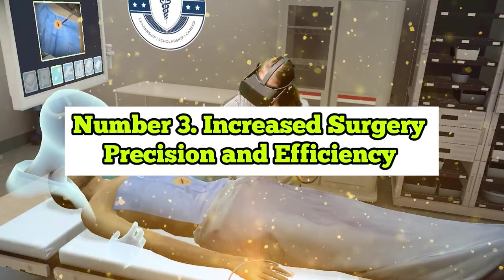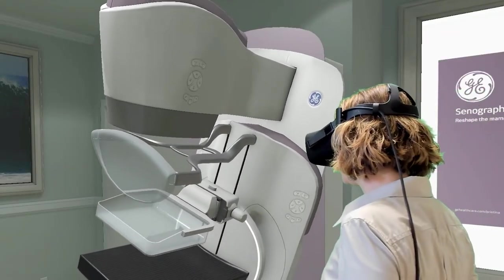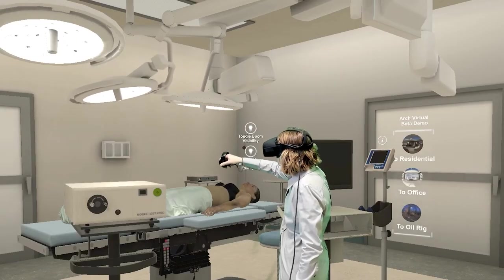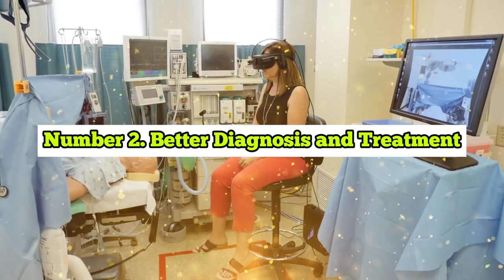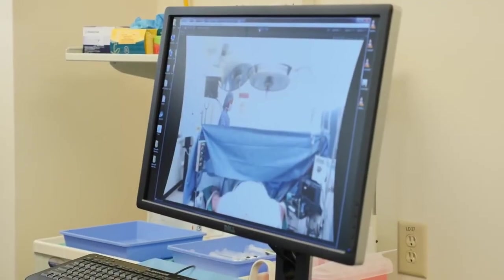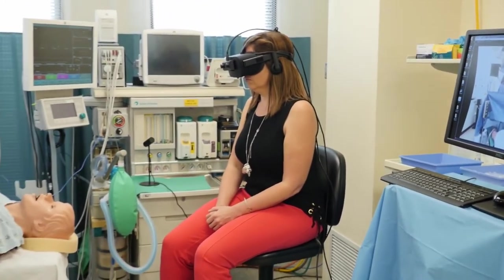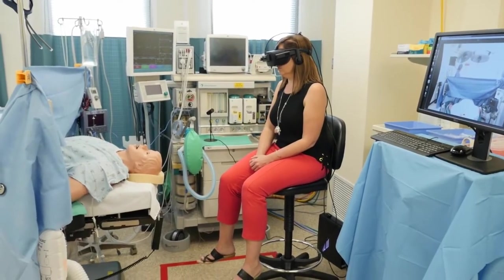Benefit 3: Increased Surgery Precision and Efficiency. The benefits of augmented reality in surgery encompass improvements in laparoscopy and minimally invasive surgical capabilities. Doctors can use AR to supplement the results of patient body scans, and this studied data can then be used throughout the surgical operation. Benefit 2: Better Diagnosis and Treatment. Augmented reality can assist in simulating the symptoms a patient is experiencing, making it simpler for the doctor to establish diagnoses and define treatment. For example, with AR technology, you can simulate a patient's perspective affected by a specific eye disease or disorder, and the doctor can then take a more complete look at the problem and help resolve it.